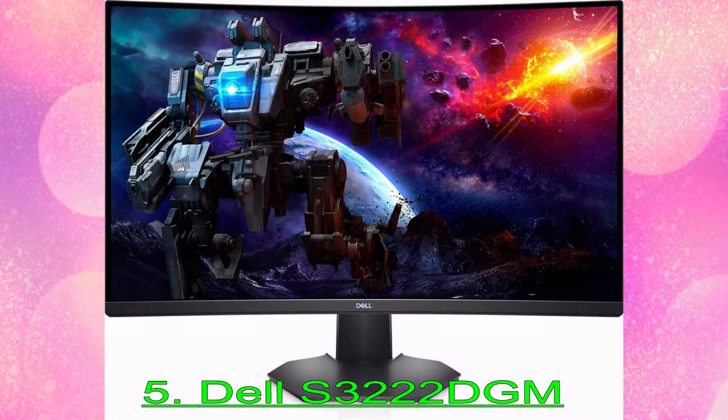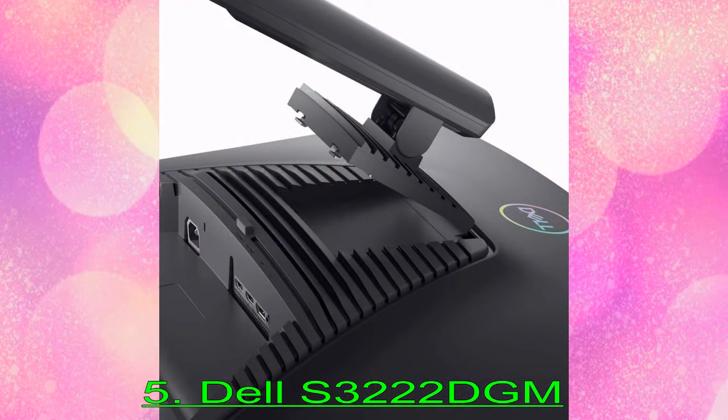However, Dell really knocks it out of the park with the S3222DGM's contrast ratio. VA panels are known for their excellent contrast, but the S3222DGM is rated at an impressive 3,000:1, easily blowing away IPS competitors. But our sample managed to better that figure by a third, coming in at 4,000:1 in instrumented tests.